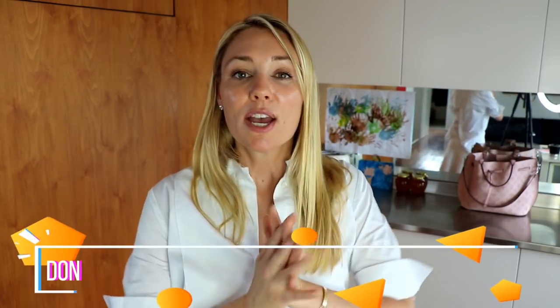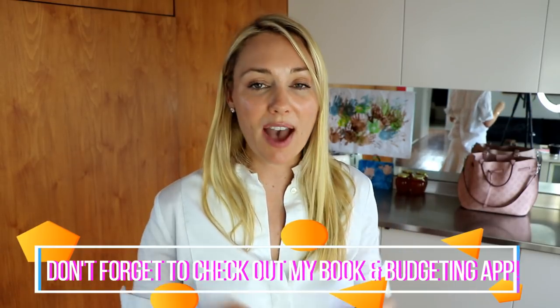Thank you everyone for watching. Don't forget to check out all these fantastic people I highly recommend — this is not sponsored at all. These are people I trust, have used, and every time I've recommended them others have come back and said thank you. I hope you guys are having a fantastic week. Don't forget Money Monday is coming up, please subscribe if you haven't already, and follow me on Instagram — I'm getting much better at posting Insta stories. Ciao for now, and enjoy your week!